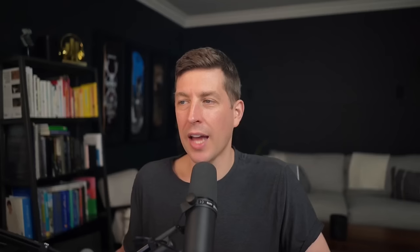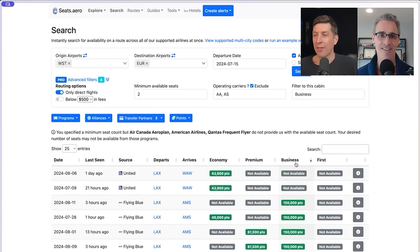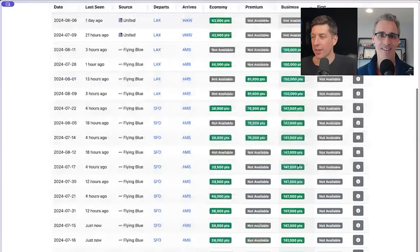Seats.aero does a lot of stuff. You've got to get used to how to use it, but once you figure it out it's really cool. If you want to nerd out, you can export the results and they have an API you can play with. The author is also working on a mega explore feature that would combine all programs together in one massive explorer — I would love that, because the explorer interface is very powerful but it frustrates me having to switch between programs to do a full search.